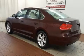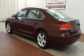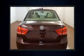Come test drive this 2013 Volkswagen Passat. It features an automatic transmission, front-wheel drive, and a 2.5-liter five-cylinder engine.